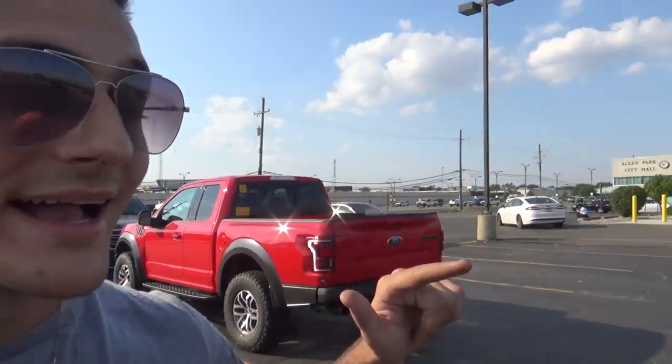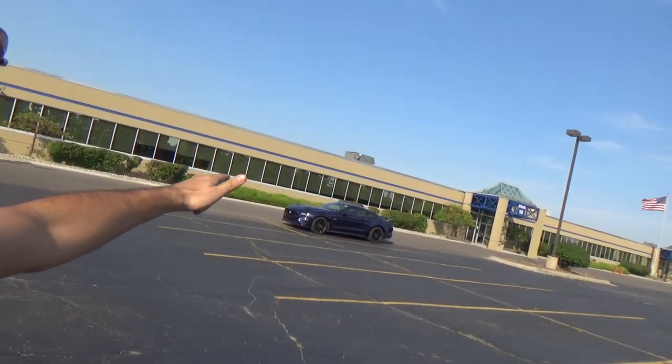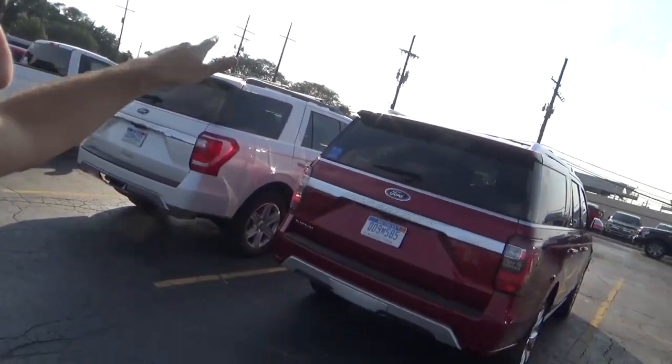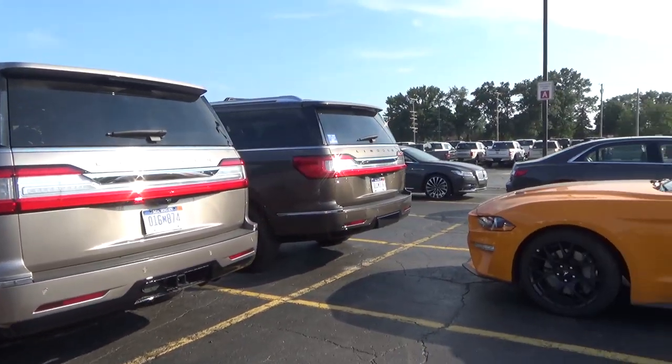I hope you guys liked this video — please like and subscribe for more new cars and everything about cars. I got a bunch of stuff to show you guys — already showed you the Mustang, got a bunch of F-150s, a bunch of Lincolns, and hopefully some GM stuff coming for you guys too. Please like and subscribe, I'll see you next time.